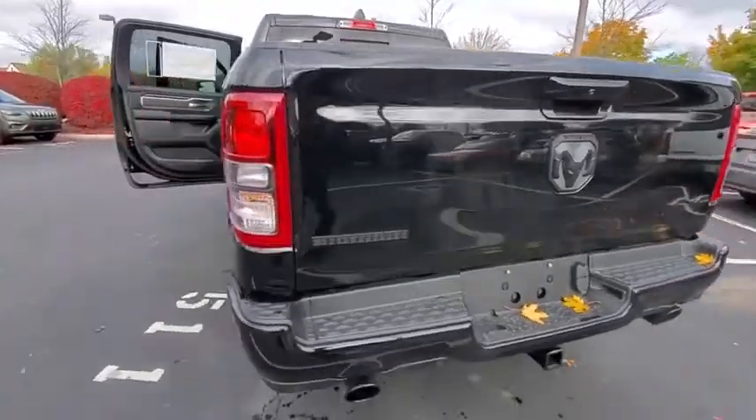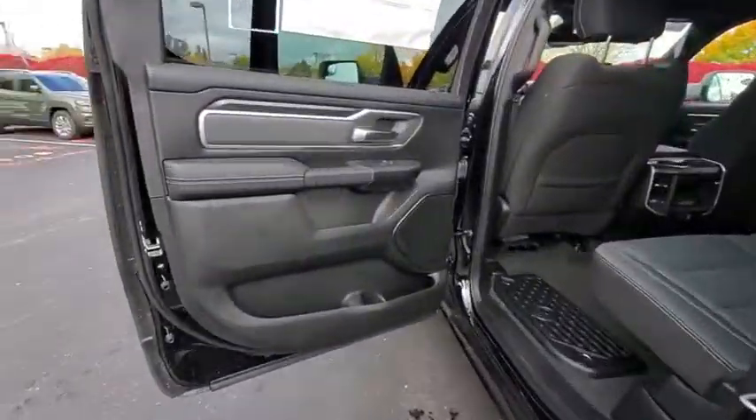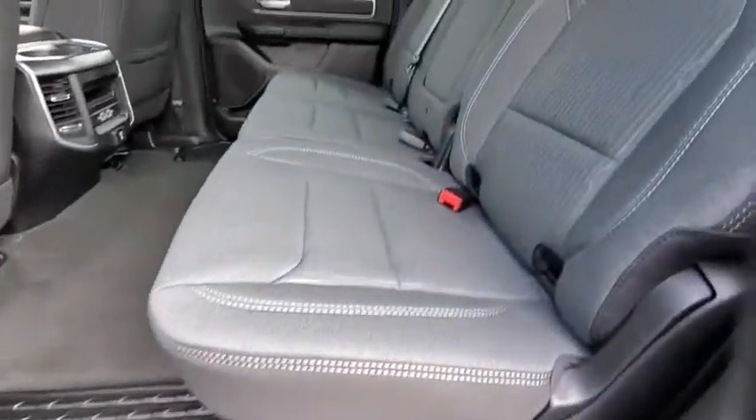Here are some of this vehicle's great options: traction control, remote engine start, dual airbags, leather-wrapped steering wheel, power steering, four-wheel disc brakes, center armrest, universal garage door opener, power windows, and compass.